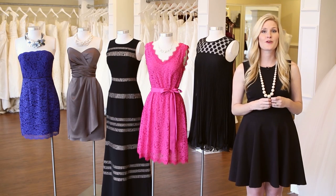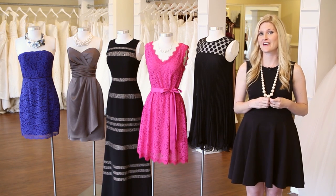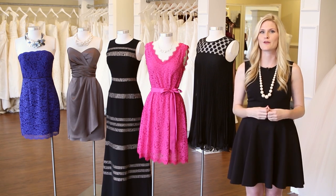Certain weddings are more formal than others, so if you're considering wearing a long gown to a wedding, it's a good idea to check to make sure some of the other guests are doing the same. In general, you want to stay a little bit on the underdressed side rather than going too overly formal for a wedding.